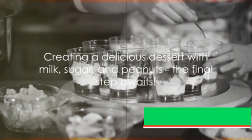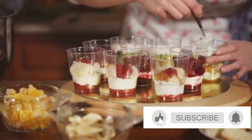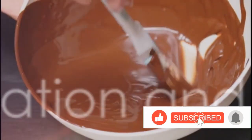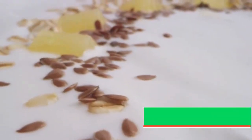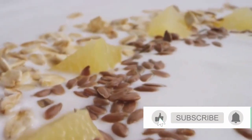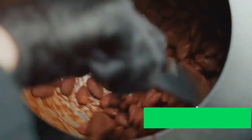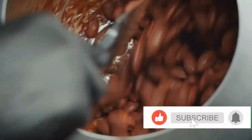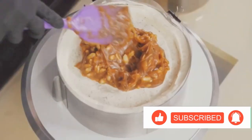And there you have it, a dessert made from milk, sugar, and peanuts. But we're not done yet — there's one final step. Now for the moment of truth: the taste test. Our dessert, a sweet symphony of milk, sugar, and peanuts, sits before us, inviting and irresistible. Its golden hue, a testament to the caramelized sugar, contrasts beautifully with the creamy white of the milk and the nutty brown of the peanuts. The aroma is a delightful mix of sweetness and warmth, the peanuts lending a comforting earthiness.